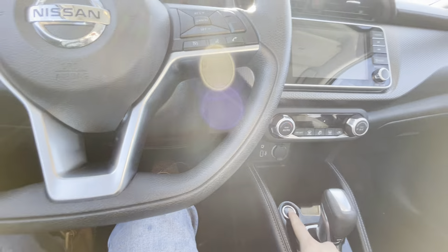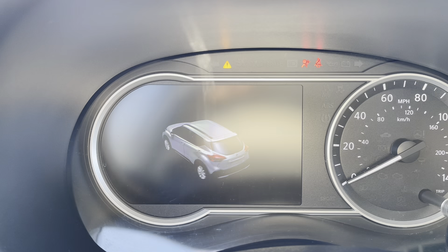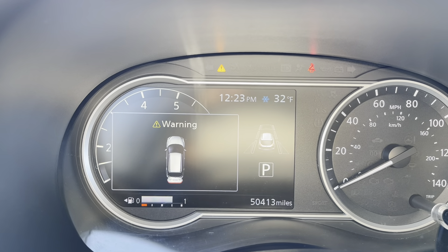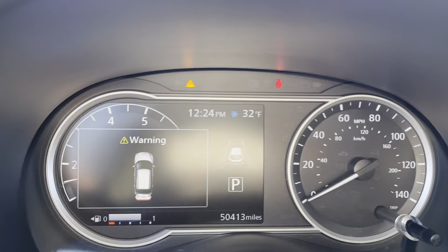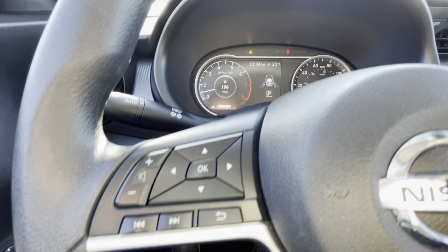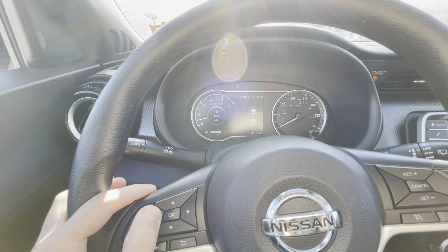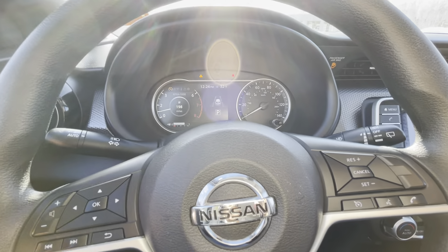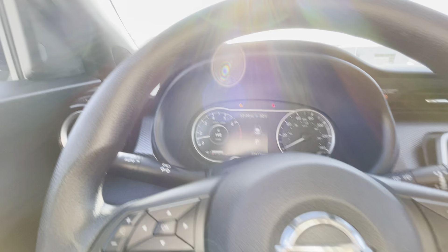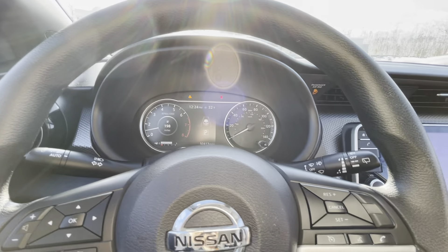Put your foot on the brake and push to start. There's a nice little animation of the Kicks on startup, and this one has just over 50,000 miles on it. On the left side of the steering wheel are your volume knob and display controls, which you can toggle between. The right side is for hands-free Bluetooth as well as cruise control. You do have blind spot monitoring in both A-pillars of your door, as well as rear cross traffic for collision assistance and lane keep assistance.